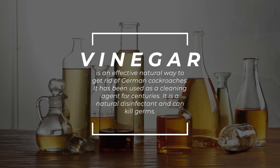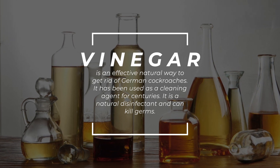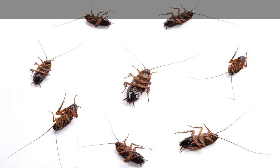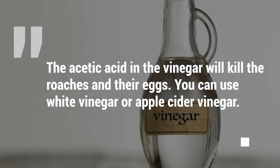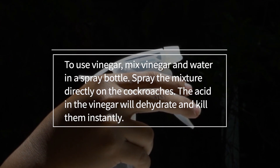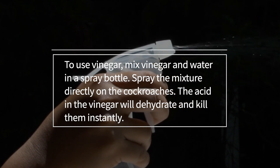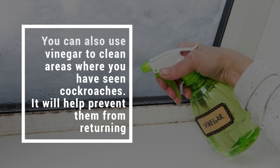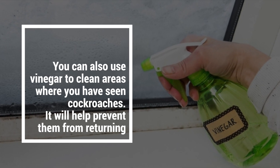8. Vinegar. Vinegar is an effective natural way to get rid of German cockroaches. It has been used as a cleaning agent for centuries and is a natural disinfectant that can kill germs. The acetic acid in the vinegar will kill the roaches and their eggs. You can use white vinegar or apple cider vinegar. Mix vinegar and water in a spray bottle and spray the mixture directly on the cockroaches — the acid will dehydrate and kill them. You can also use vinegar to clean areas where you have seen cockroaches to help prevent them from returning.